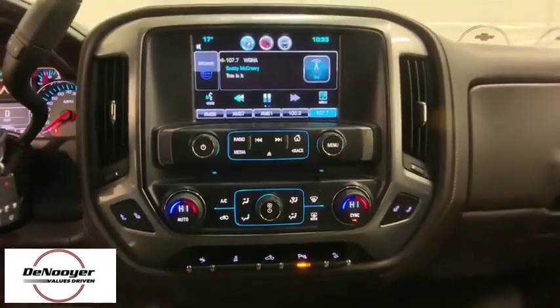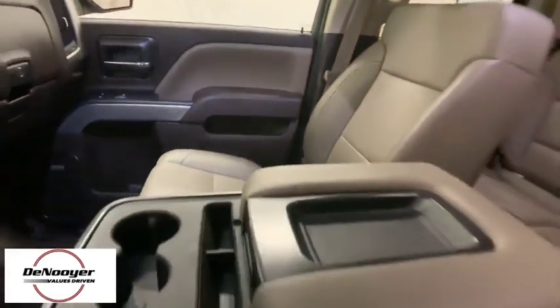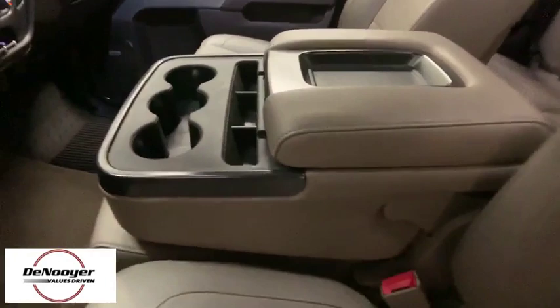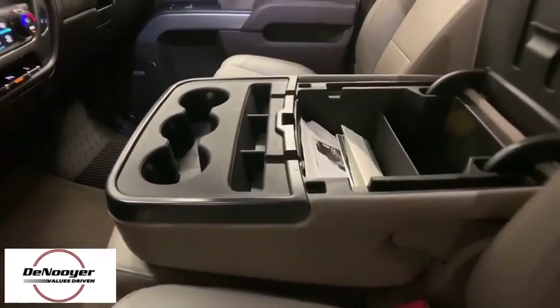CD player. Security system. Rear window defroster. Fog lights. Power windows. Compass. Heated front seats. This vehicle offers reliability and good looks at a great price. So come in and take a test drive today.